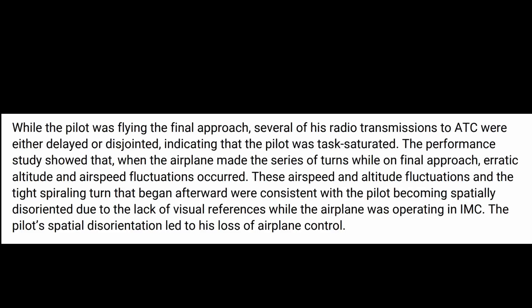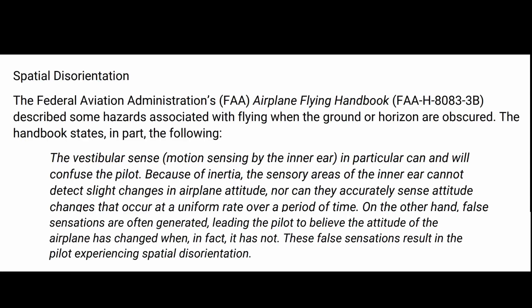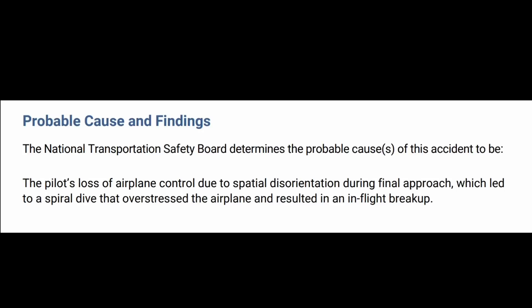The pilot's spatial disorientation led to his loss of airplane control. Spatial disorientation — the vestibular sense in particular — can and will confuse the pilot because of inertia. The sensory areas in the inner ear cannot detect slight changes in altitude, nor can they accurately sense altitude changes. False sensations are often generated, leading the pilot to believe the altitude of the airplane has changed when in fact it has not, and that false sensation is spatial disorientation. The probable cause is the pilot's loss of airplane control due to spatial disorientation during final approach, which led to a spiral dive that overstressed the airplane and resulted in an in-flight breakup.